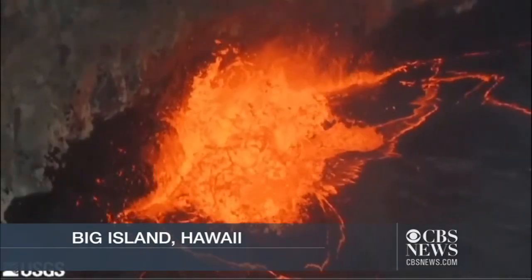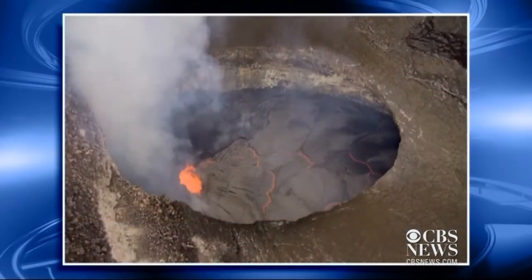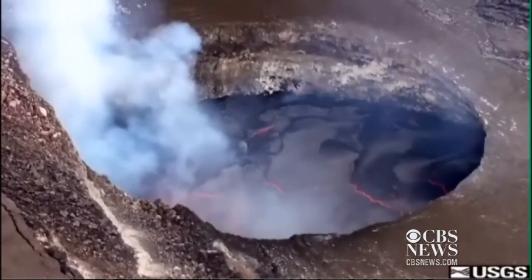The images are simply breathtaking. The USGS has captured plenty of pictures of the lava rising at the Halemauma'u Crater on Kilauea. The most recent level is only 100 feet from spilling over.